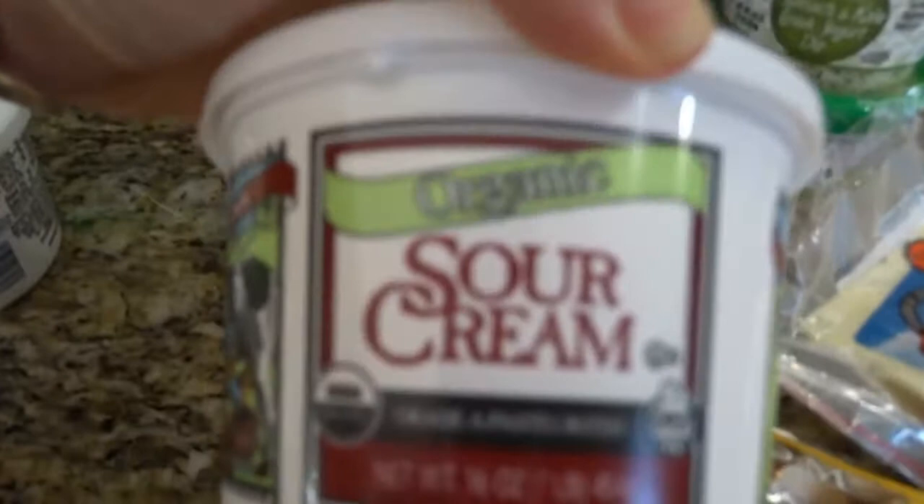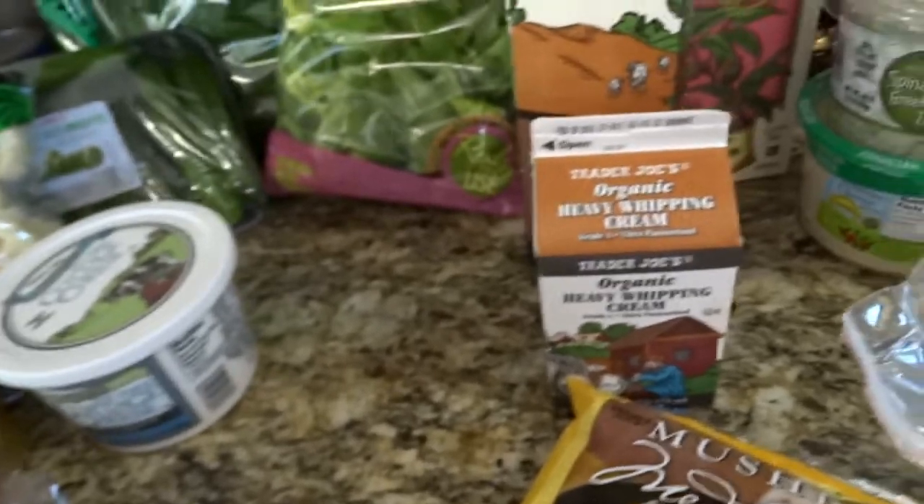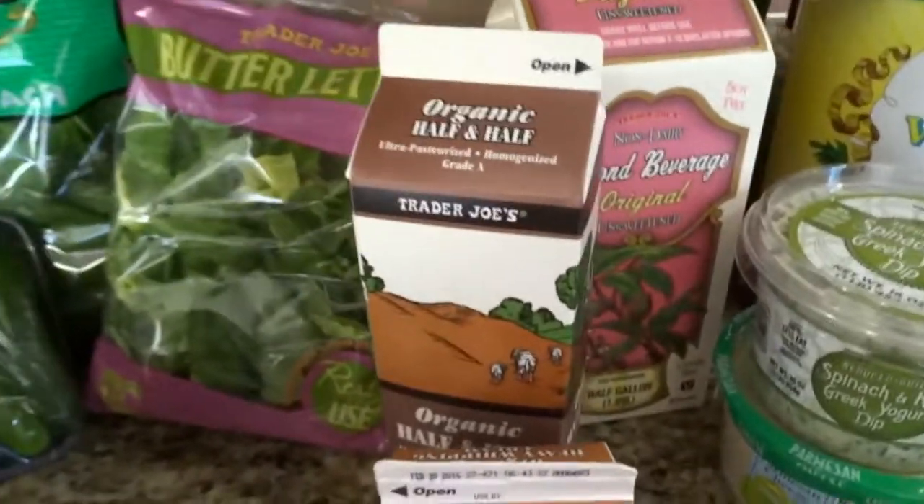My son really likes tacos, so I get Trader Joe's Organic Sour Cream. And then we get half and half for coffee — it doesn't have any added yucky stuff.